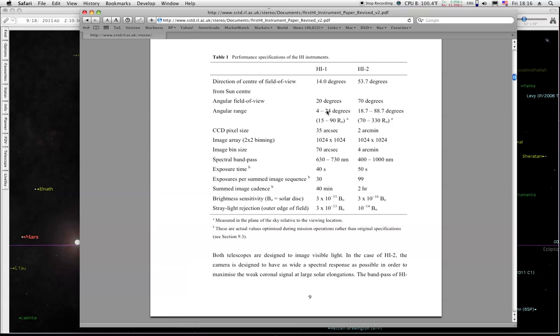We're going to measure something here. When I say that HI-1 has a field of view of 24 degrees from the Sun, I'm measuring from the Sun — 24 degrees out is as far as it sees. Same thing over here: you measure it from the Sun, as far out as it goes is 88.7. But it doesn't start until you get 18.7 degrees away from the Sun. In other words, they blank out that much — 18.7 degrees away from the Sun is blanked out on HI-2.